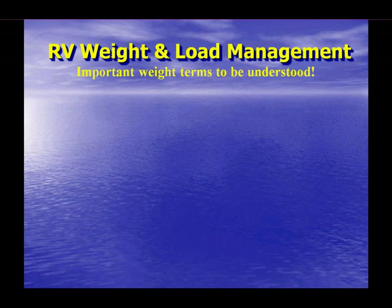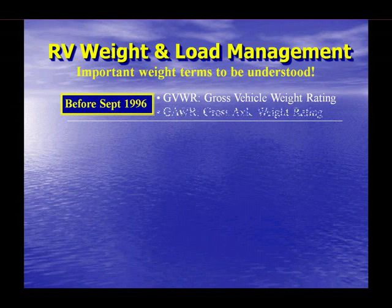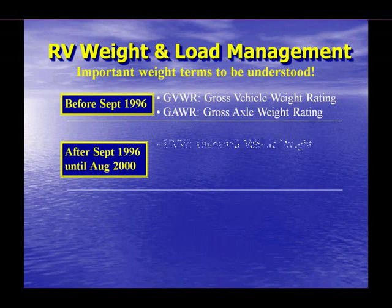Now that we know there is a weight and load management problem in the RV world, we need to look at why the problem exists. A dramatic lack of factual RV-specific information is a major contributor. Prior to September 1996, the only readily available information was the Federal Data Plate, which provides only two weight ratings bearing full legal authority of the government: the GVWR, or gross vehicle weight rating, and the GAWR, or gross axle weight rating, for each axle. Both values are clear, simple, and easy to measure, and have proven adequate for trucks, but do not work very well for RVs, as we will see in a few moments.